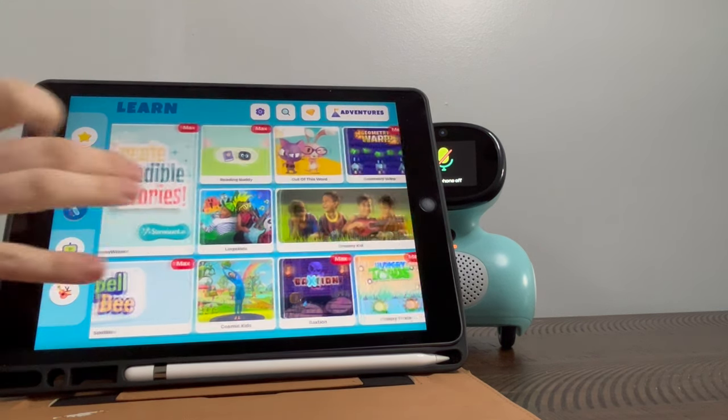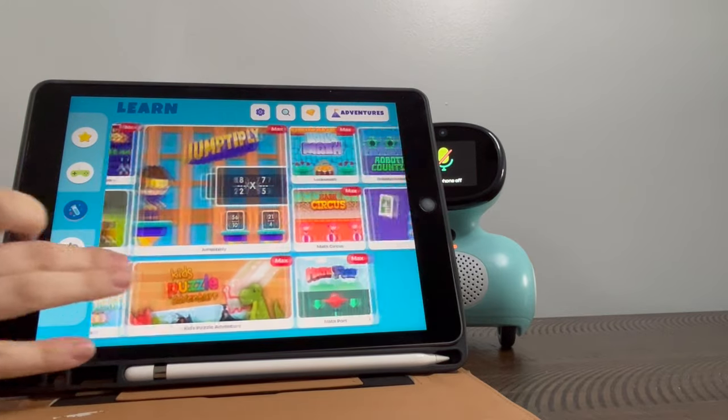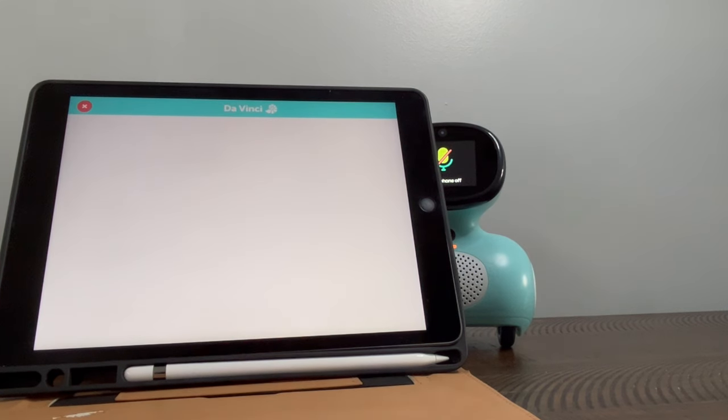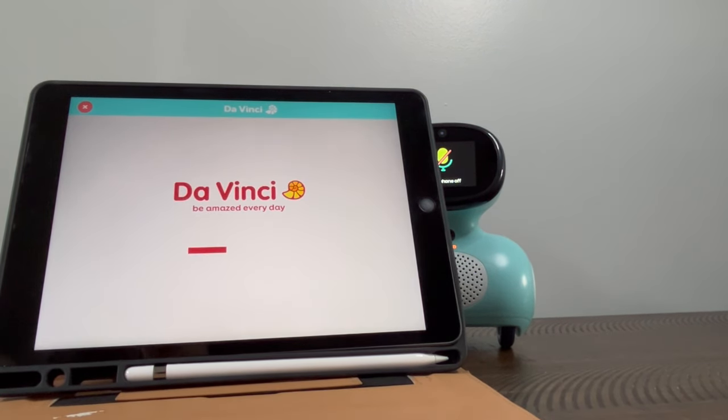You can see there's a lot of games here and interactions, but when you click on them it doesn't seem to interact with Miko too much. I'm still exploring that side of things.